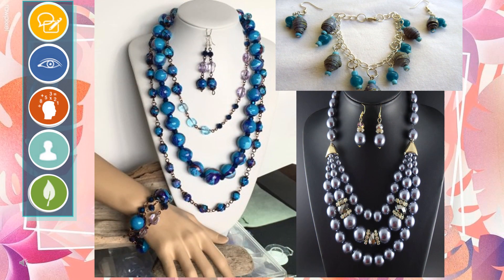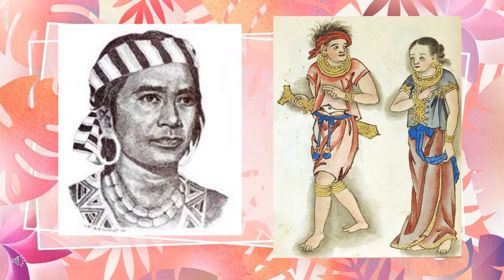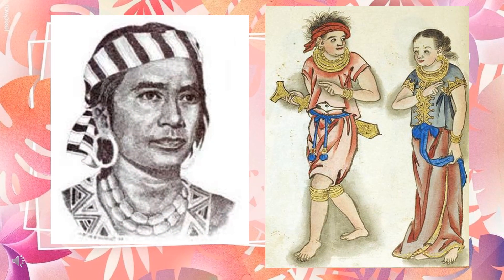These jewelries are worn by people for adornment. You might be thinking that these are worn only by women. But did you know? Way back during the pre-colonial era, men usually wore accessories and adornments as part of their everyday attire. This was also a symbol of their social status and nobility, especially for the Dattus and Sultans.